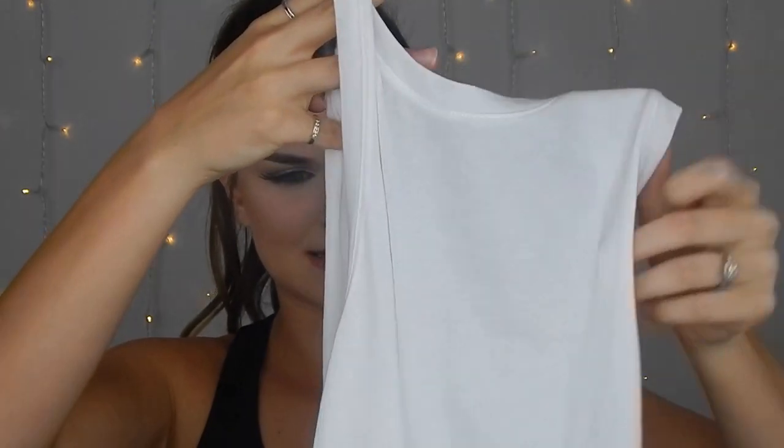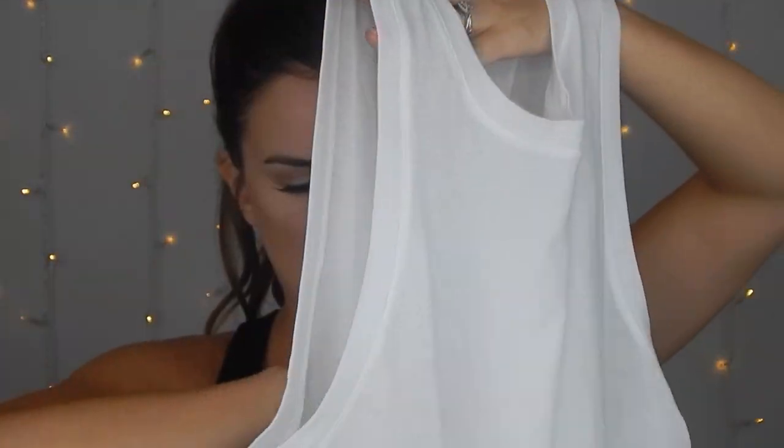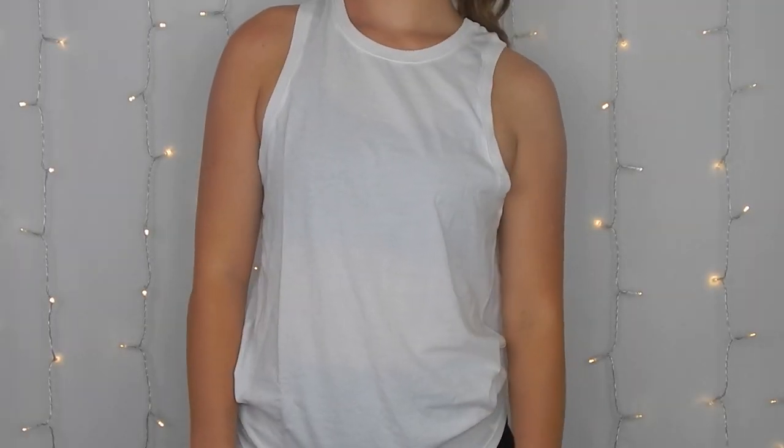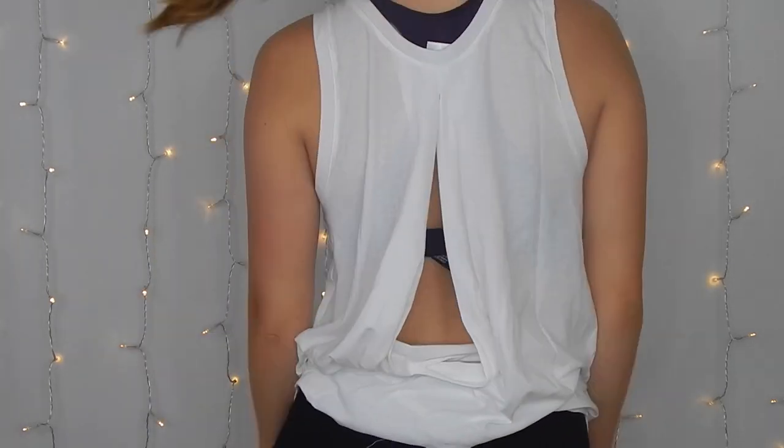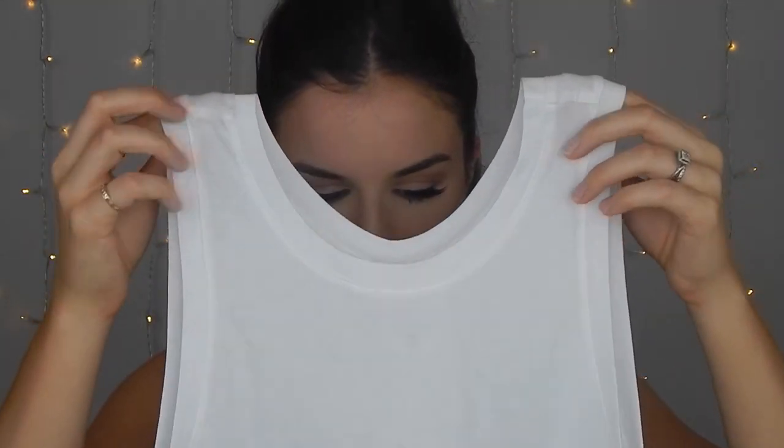I also got the same tank top in white — I got a lot of duplicates in different colors. Same exact shirt, same open-back design, but in white. It is a little see-through, but if you're wearing a sports bra it doesn't really matter. I got these in a size small as well. A lot of sizes during the sale were out of stock, which is why I ended up with smalls even though extra small might have fit better — they might shrink in the wash anyway.